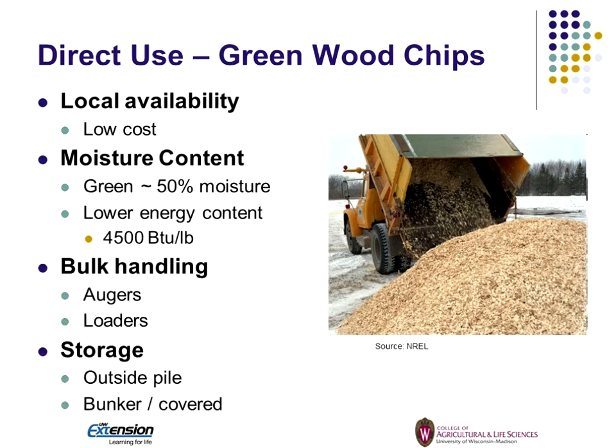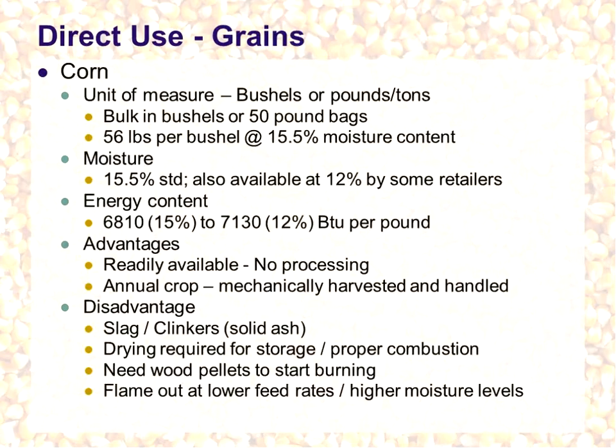Direct use wood chips are low cost, but you need local availability because they're bulky — you can't haul them too far and be cost effective. High moisture means lower energy content, typically about 4,500 BTUs per pound. One advantage is we can handle them by bulk — using augers or loaders. They're wet, so storing them outside is usually not a problem, although we may want a covered bunker to keep snow off them for use through the winter.